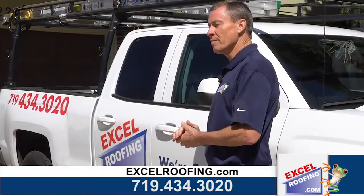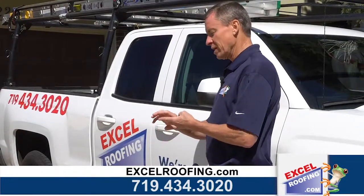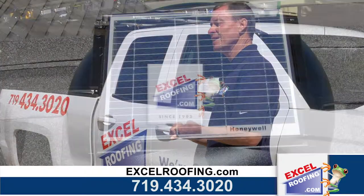You should give us a call today. We will come out, we will go over the project with you, we'll find out the best shingle for you, and also the best way to ventilate your attic. Give us a call today. Thanks.